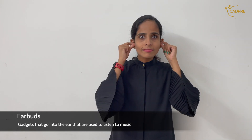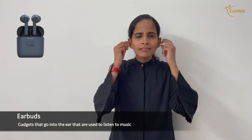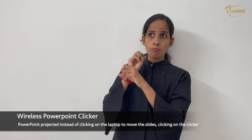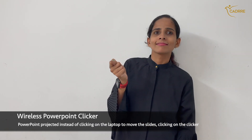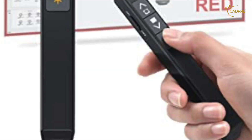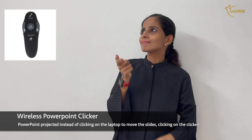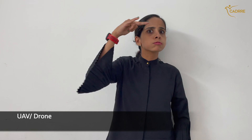Earbuds — gadgets that go in the ear, used to listen to music. Wireless PowerPoint clicker — PowerPoint is projected and instead of clicking on the laptop to move the slides, you click on the clicker.